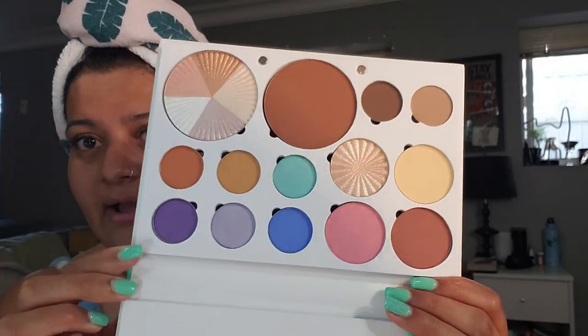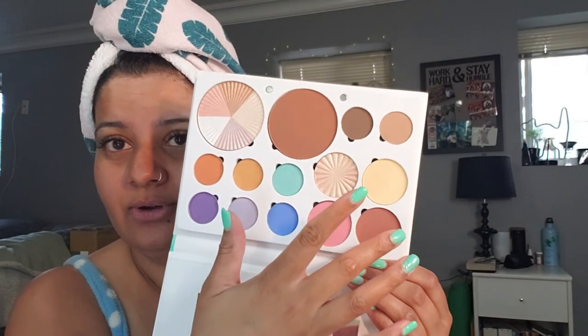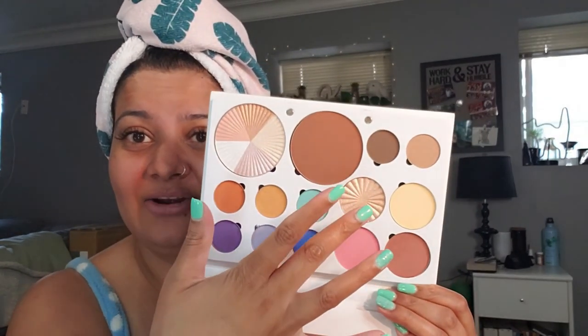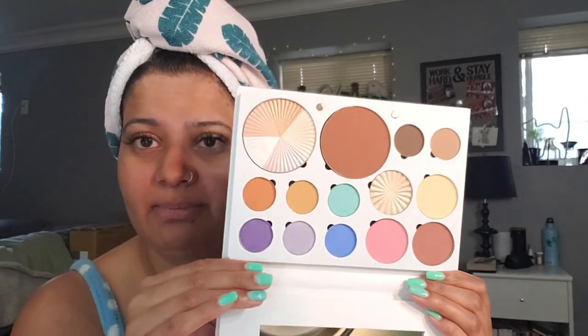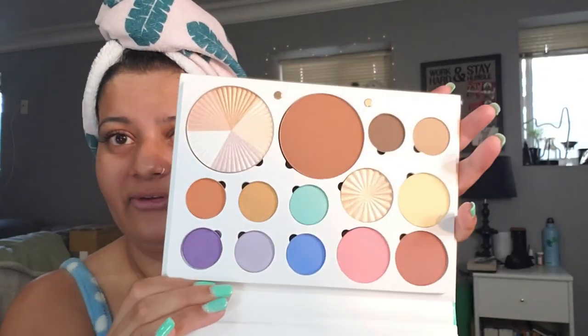Look how gorgeous that is! It has shadows, blush, banana powder, a highlighter shade, and a bronzer. You could also use some of these as blushes or eyeshadows — oh my god, but look how gorgeous this is!